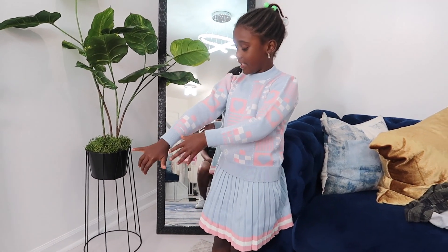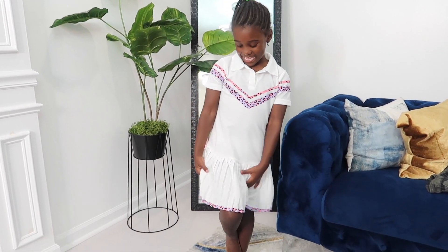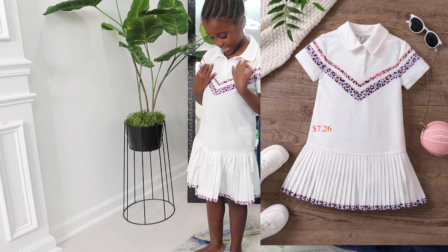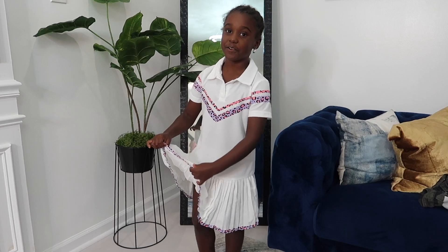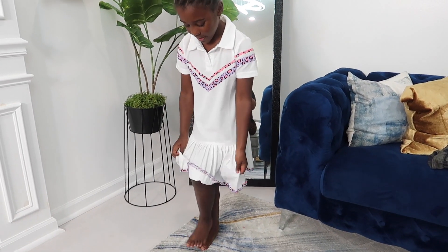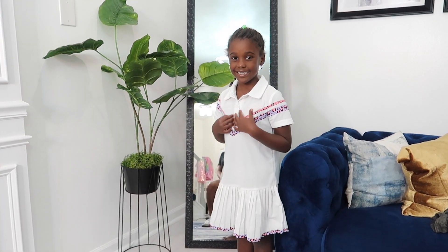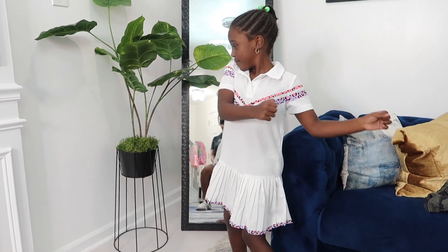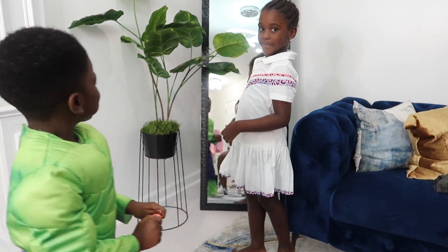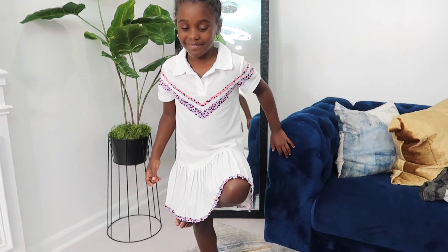Let's try on the next outfit. How do we feel about this one? Good — you like this dress? Can we do a spin? Alright, let's try on the next outfit.